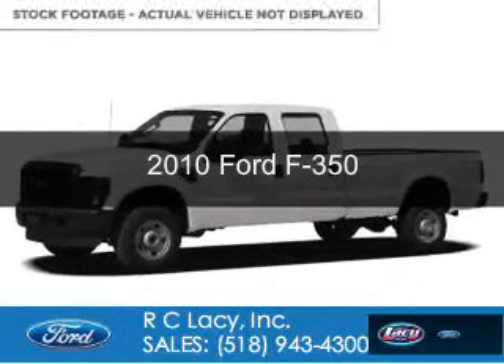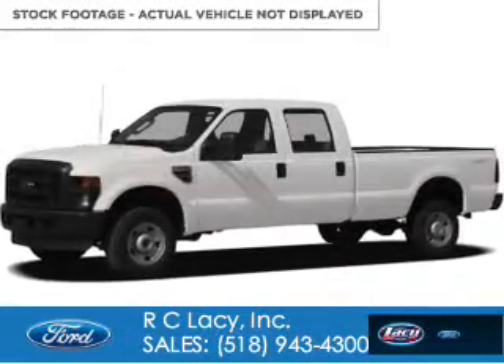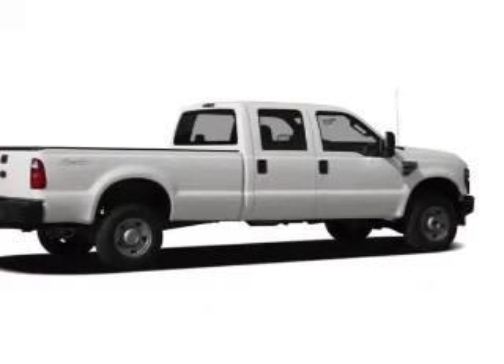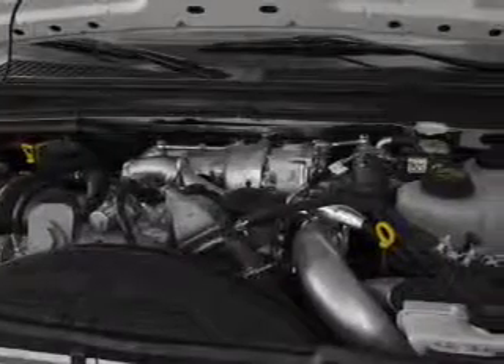This is a used 2010 Ford F-350, powered by 4-wheel drive, 8-cylinder engine, and a 5-speed automatic transmission.